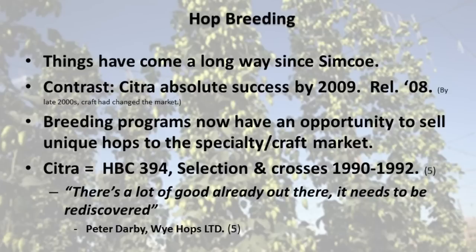So let's think about hop breeding for a second and how we got here. Things have come a long way since Simcoe. Let's contrast that story with Citra. Citra was an absolute success by 2009 — it was only released in 2008. But it was a hop that was almost lost to the archives. All the crossbreeding had been done in the early 90s before most of us had ever used a web browser or heard of Google. All the breeding and genetic material for that hop had already been defined at that point. Peter Darby of Wye Hops has a great quote about how there's so much crossbred material already in the archives for various hops that we haven't even got to yet.